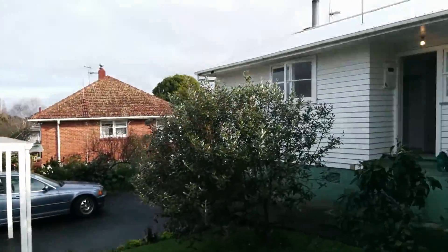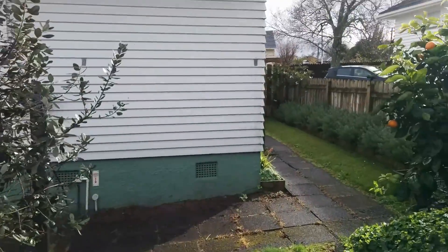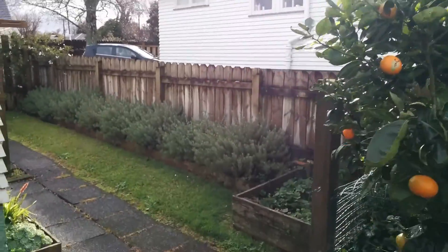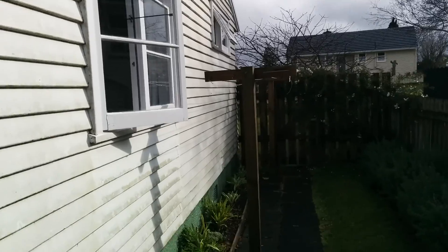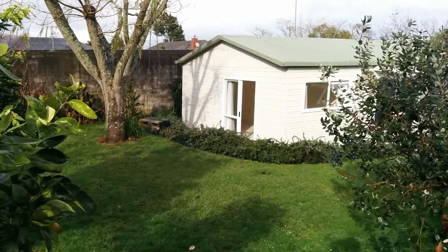And this is the house. Strawberries, rosemary, clothesline. And this is our house.